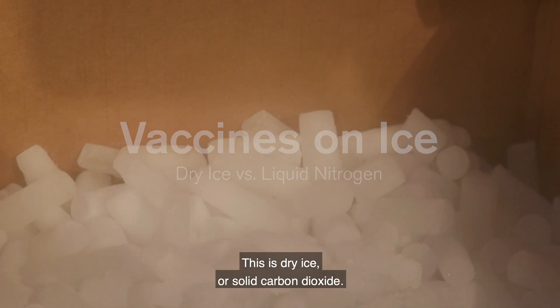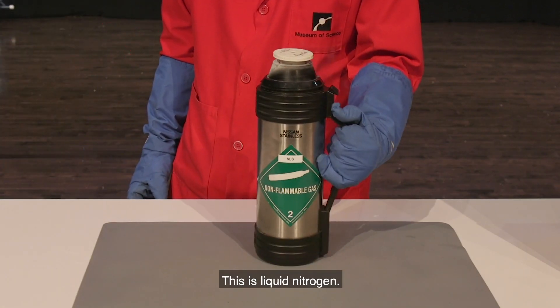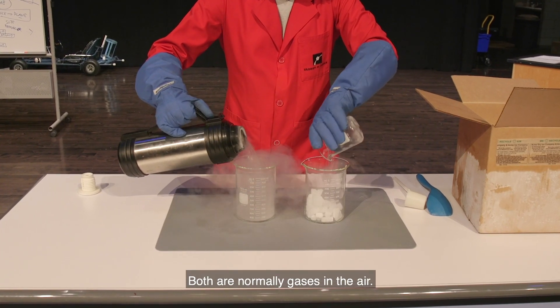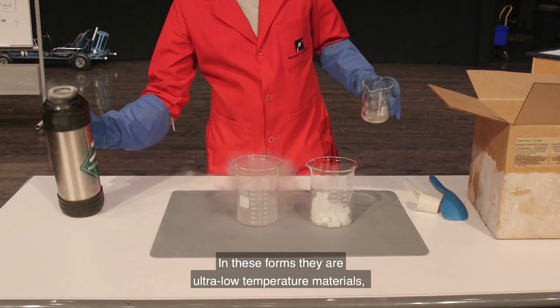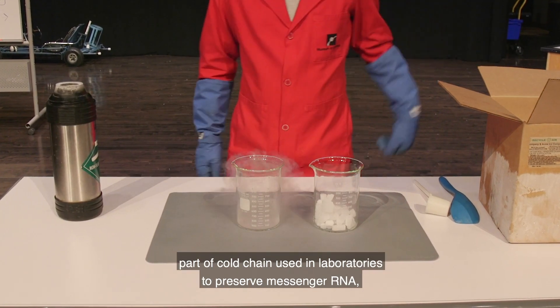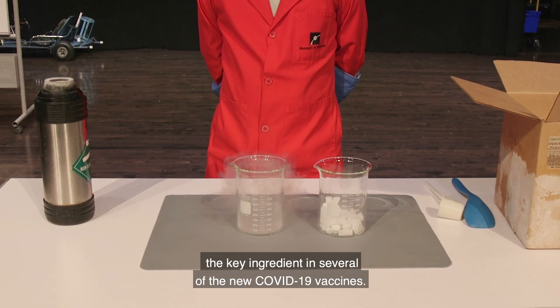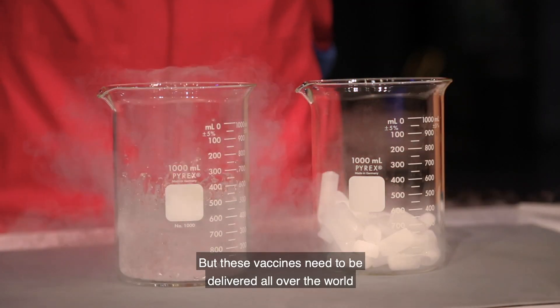This is dry ice, or solid carbon dioxide. This is liquid nitrogen. Both are normally gases in the air. In these forms, they are ultra-low-temperature materials, part of the cold chain used in laboratories to preserve messenger RNA, the key ingredient in several of the new COVID-19 vaccines.